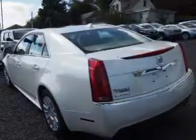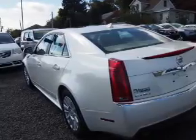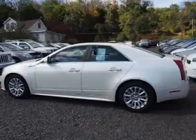Inside you'll find leather seats, heated seats, steering wheel controls, automatic climate control, curtain head airbags, front airbags, side airbags, child safety locks, a navigation system, and cruise control.